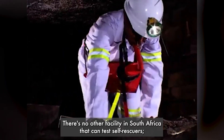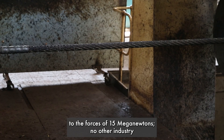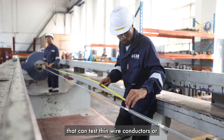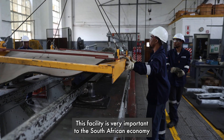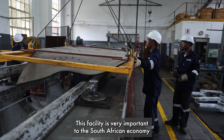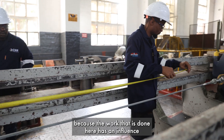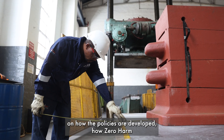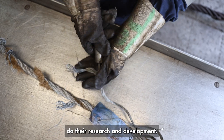There is no other facility in South Africa that can test self-rescues. No other facility in South Africa that can test steel winder ropes to forces of 15 mega newtons. No other facility that can test thin wire conductors or electrical conductors that are 25 meters long. This facility is very important to the South African economy, because the work done here influences how policies are developed and how zero harm is achieved in the mining industry.